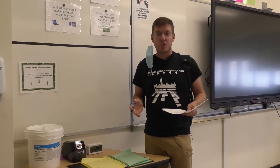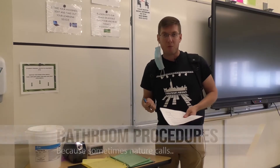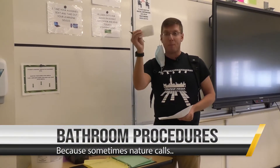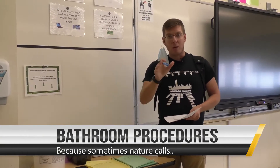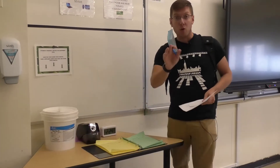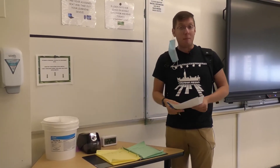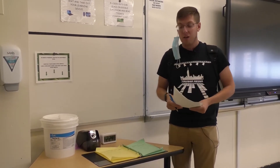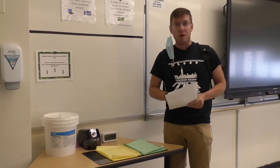Going to the bathroom has changed too. We're not going to use the plastic bathroom passes that you might be used to if you're a returning student. Instead you'll get a paper pass like this. You'll come up, sign the bathroom log using your own pen or pencil, and remember throughout all of this the entire time that mask needs to stay on. Once you sign the book and you've got your temporary pass from your teacher, it's off to the bathroom you go.